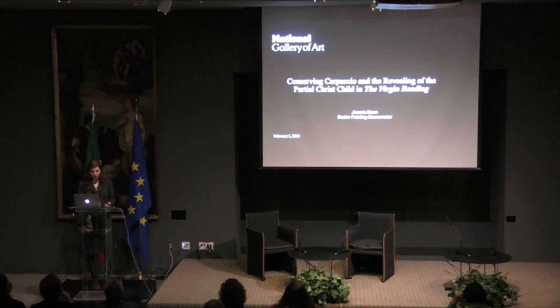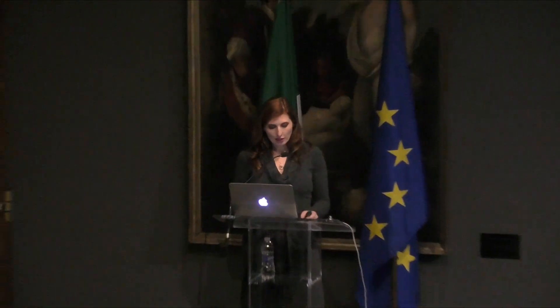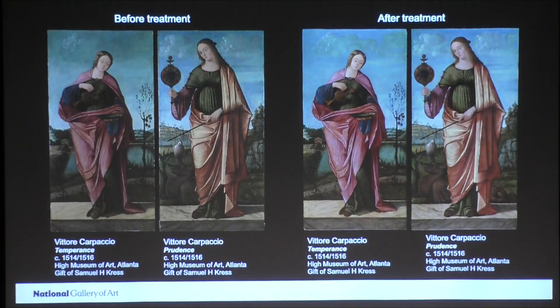Fortunately, a number of Carpaccio's paintings underwent conservation treatments in recent years, many specifically in preparation for this exhibition, such as these paintings of Temperance and Prudence from the High Museum in Atlanta. On the left, you see the paintings before treatment, and on the right, they're after treatment. You can see how Carpaccio's colors look so much more vibrant after the treatment because previously they'd been obscured by layers of grime and darkened varnish.